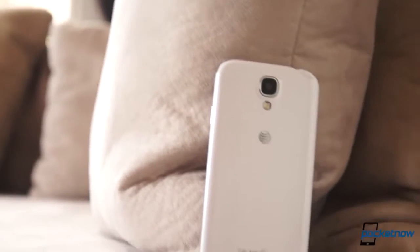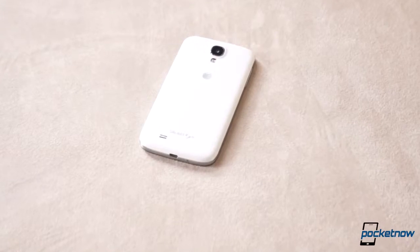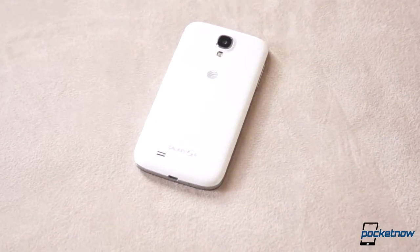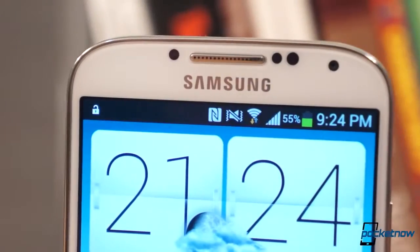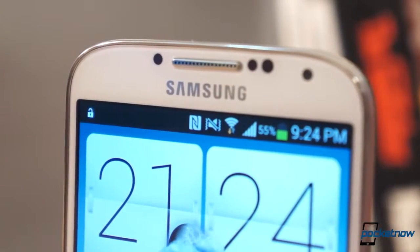Love it or hate it, Samsung's Galaxy S4 dominates the market more than almost every phone out there. You'll hear a lot of people in the tech media complain about it, and still you'll see it in the hands of a lot of people on the street. If you're still wondering if this phone is worth your money after being in the market for more than three months, you've come to the right place.